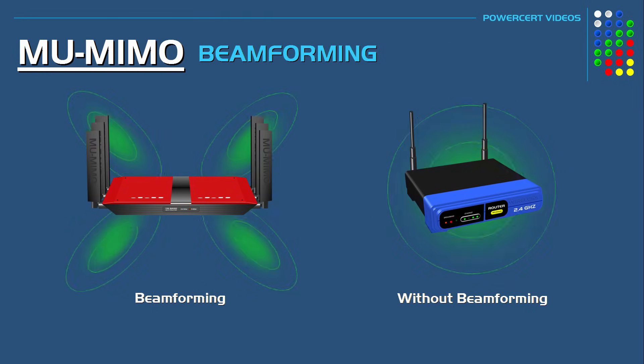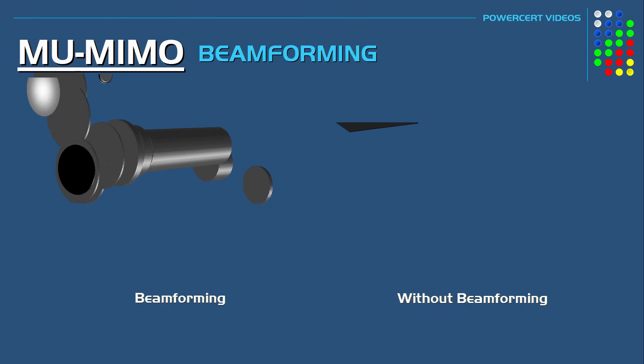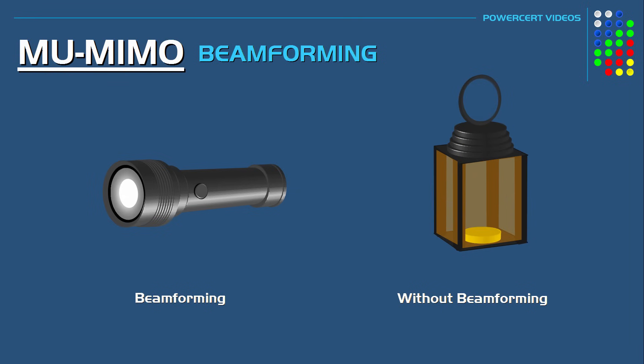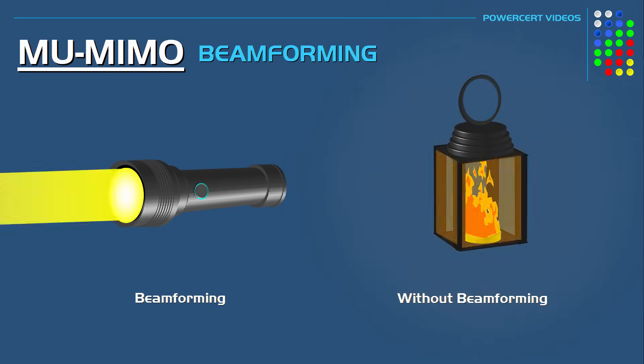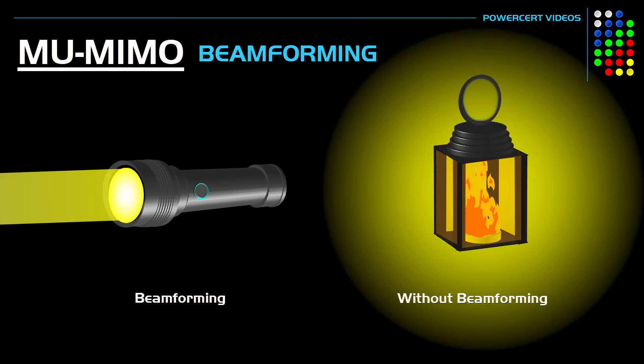Multi-user MIMO also takes advantage of beamforming. Beamforming is a technique that sends transmissions in a specific direction, which strengthens the signal. Without beamforming, the transmission is sent in every direction, which can weaken the signal — and this is what happens in older routers. With newer routers, the signal is directed to the connected devices. You can compare this to a flashlight versus a lantern: a lantern works without beamforming, spreading light in every direction, while a flashlight works like beamforming, aiming light at a specific direction to target specific devices.